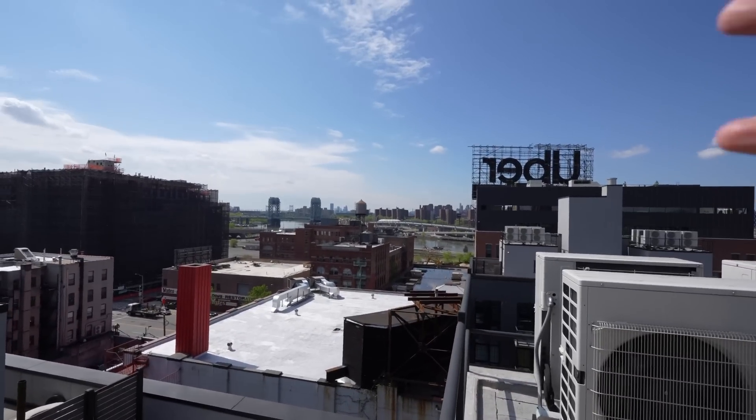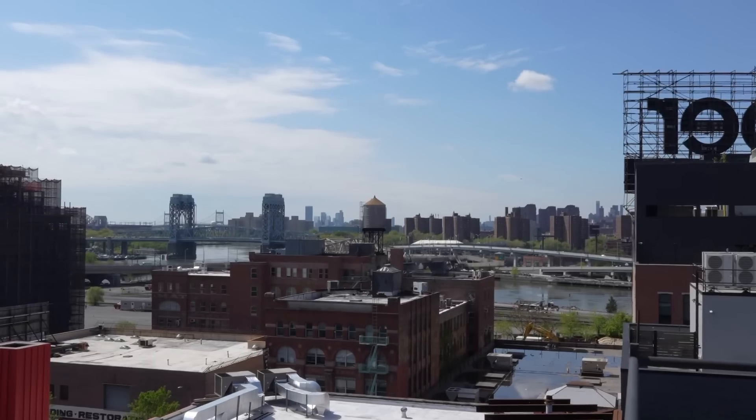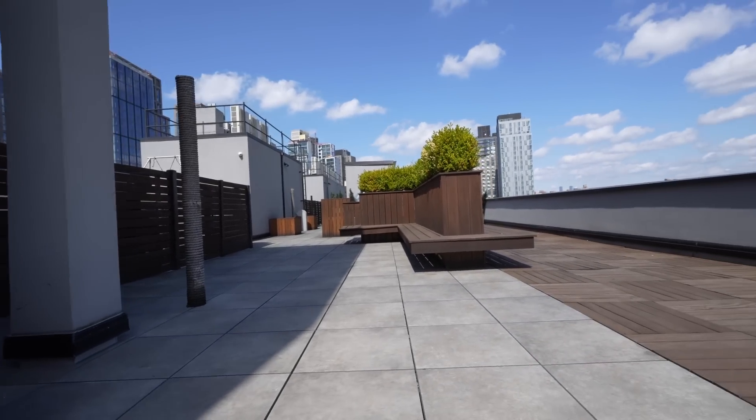From up here you can see Manhattan right over there, and the rest of Mott Haven — that's a water tower. In the summertime furniture comes up here too. The building is split into two sides with six floors each, and there are around 150 units in total.